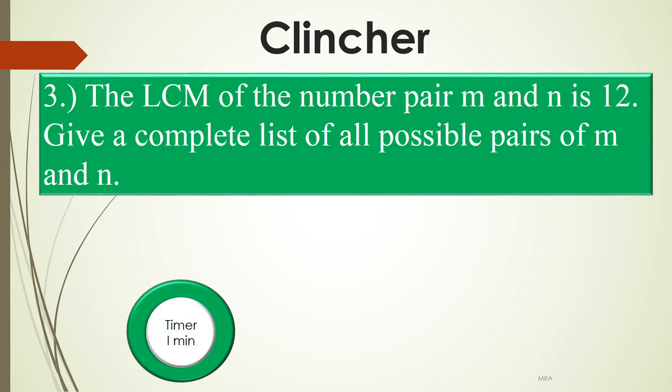The LCM of the number pair m and n is 12. Give a complete list of all possible pairs of m and n. Go!